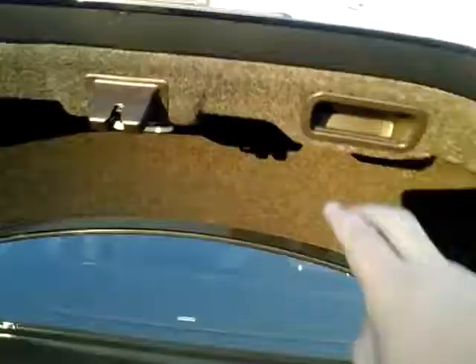Pop the trunk — nice big Cadillac trunk, like it should have.